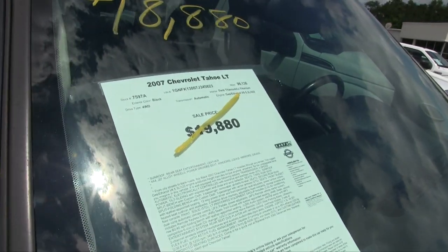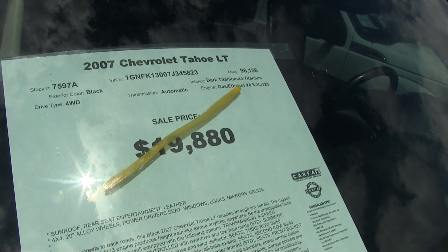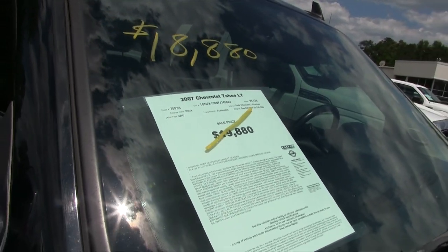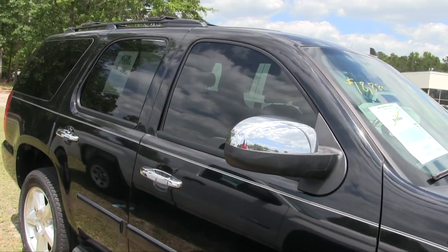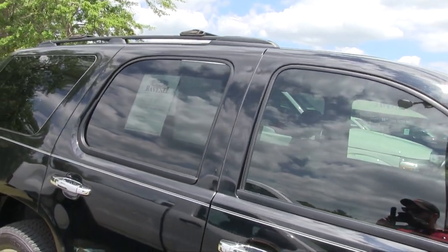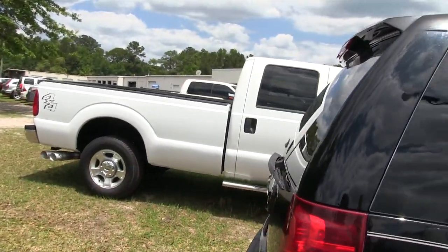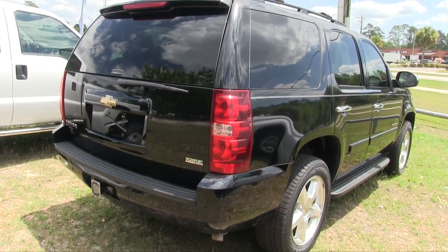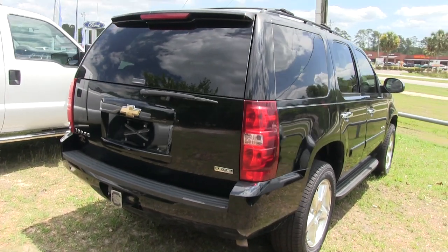Here's where it gets good — mileage is 96,136. Price was $19,880, now $18,880, so it's been reduced down folks. Dark titanium is on the interior, does have tinted windows all the way around, and does come with a three-month, 3,000-mile warranty by Ravenel Ford — a little peace of mind there for you.